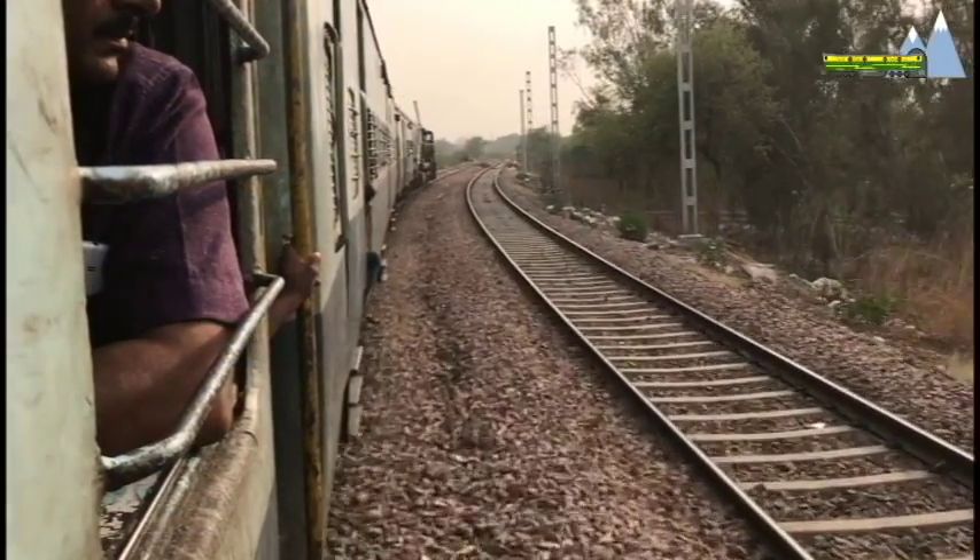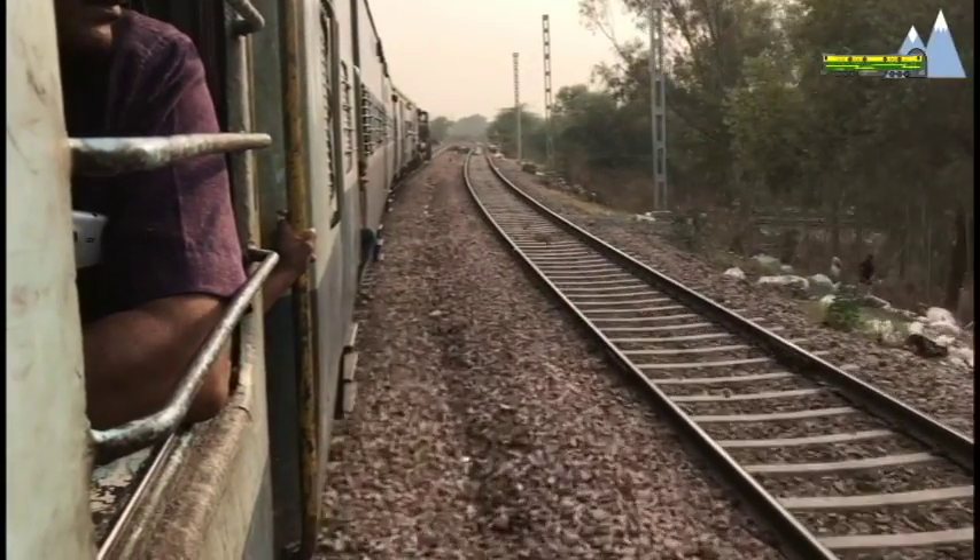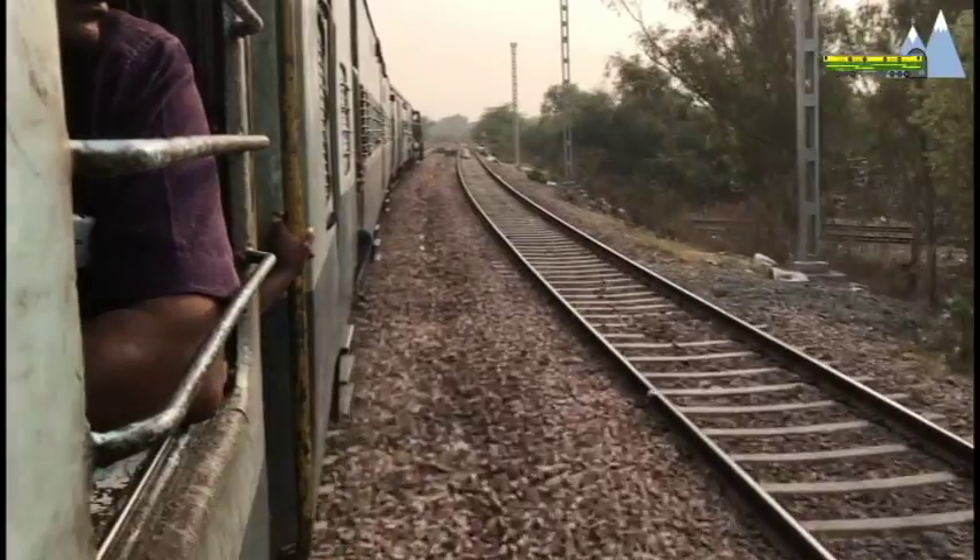This means at high speeds the tractive effort will be low, and if higher tractive effort is needed, the speeds have to be kept low.